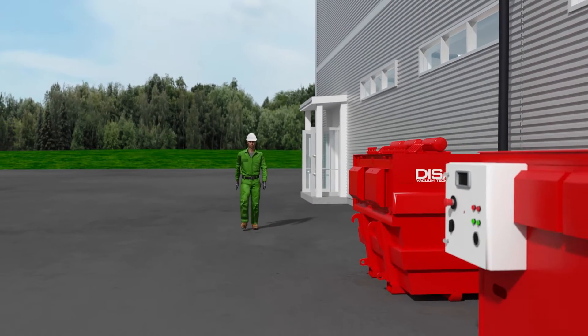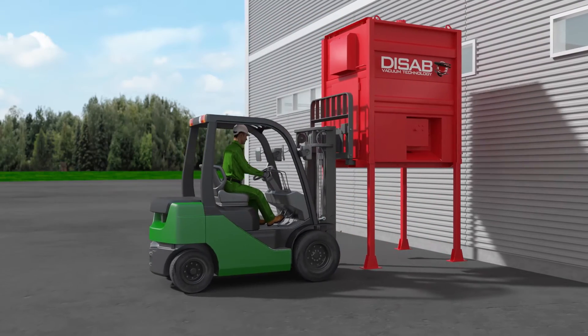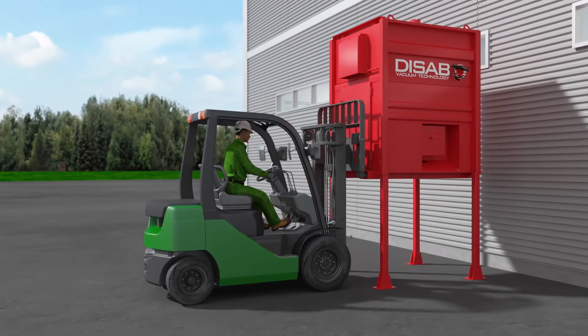Electrical or diesel-powered vacuum units up to 160 kilowatts, easily connected to a piping system that will enable general housekeeping on a daily basis.